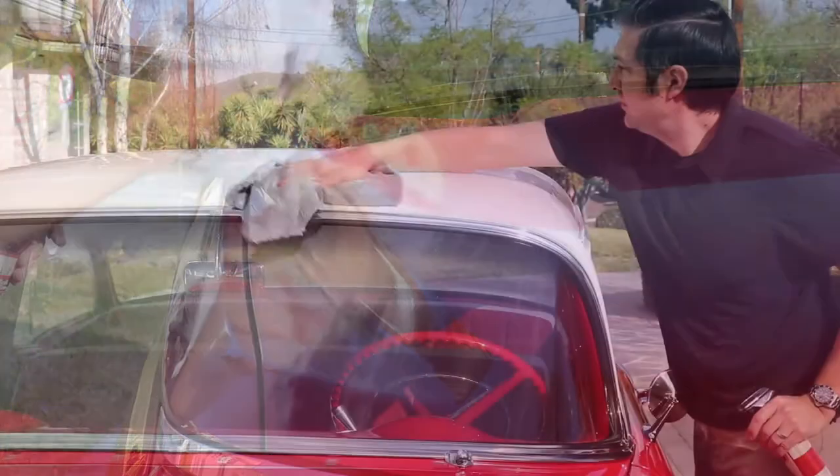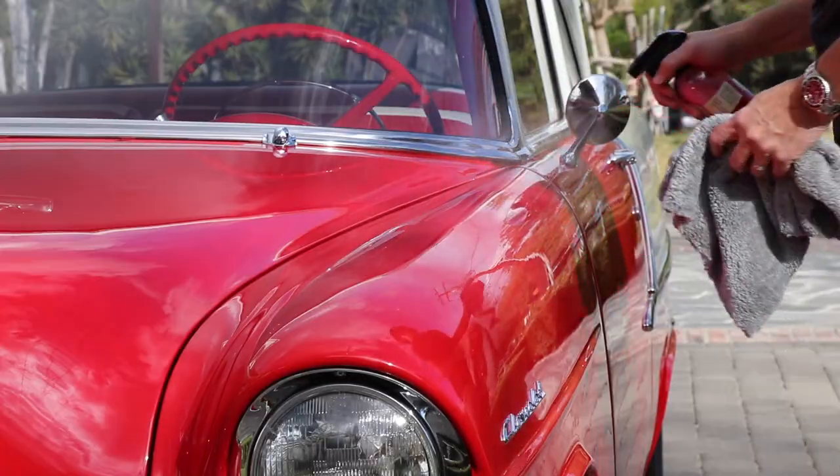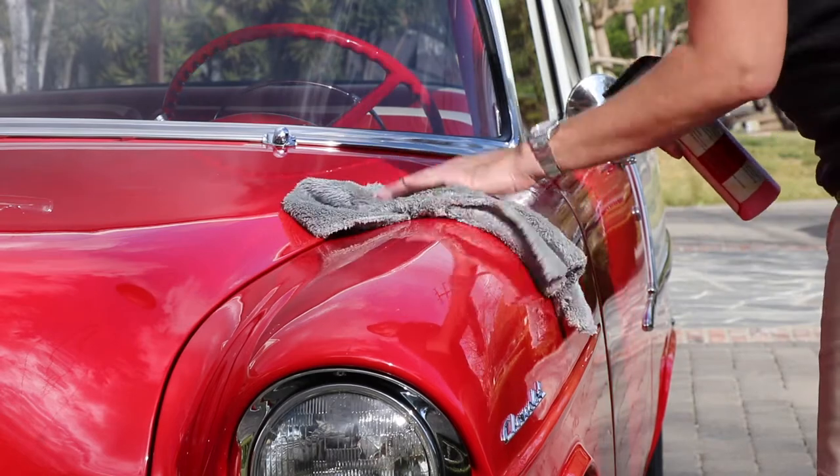The towels are ideal for use as a finishing towel with detail spray, but the soft towels can also be used to dry your vehicle, wipe down interior leather and vinyl, or clean glass.